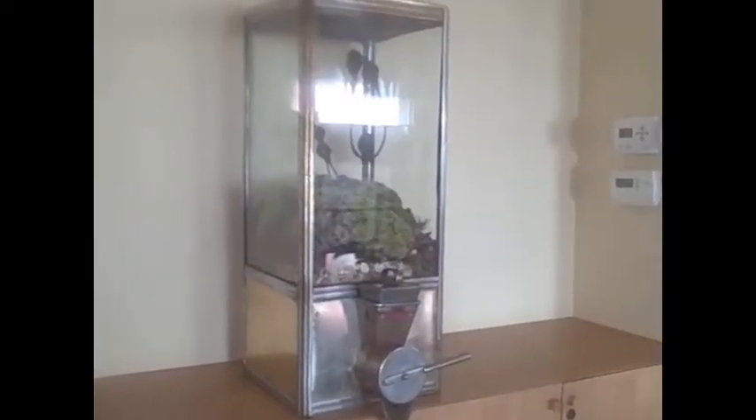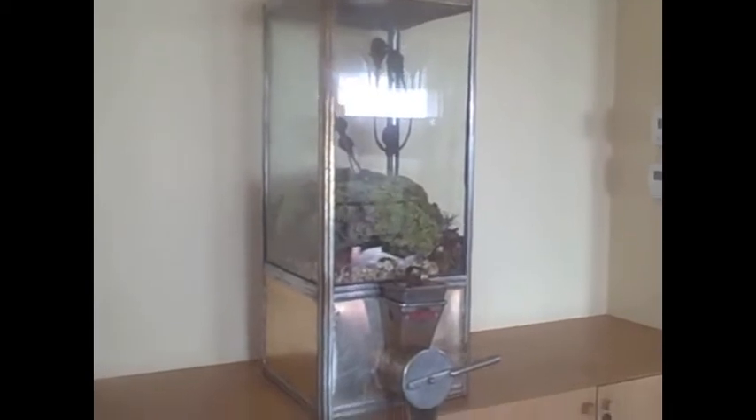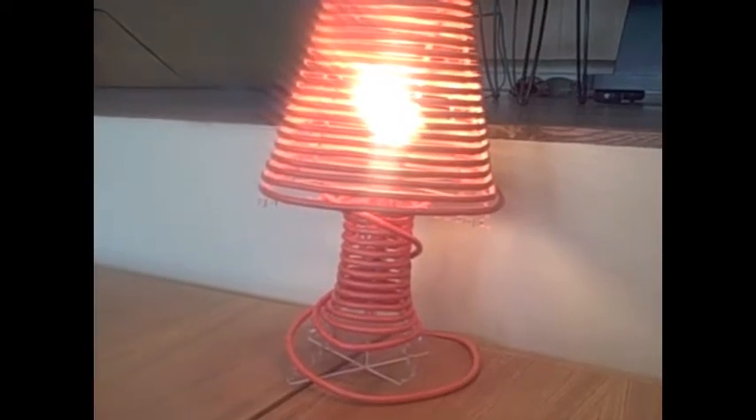Antique coffee maker from Argentina that we turned into a terrarium, this crazy little doll, extension cord lamp.